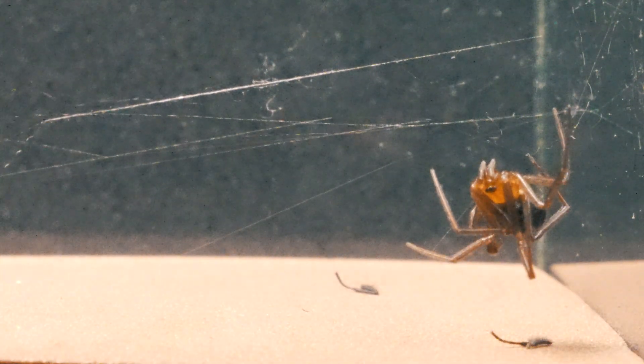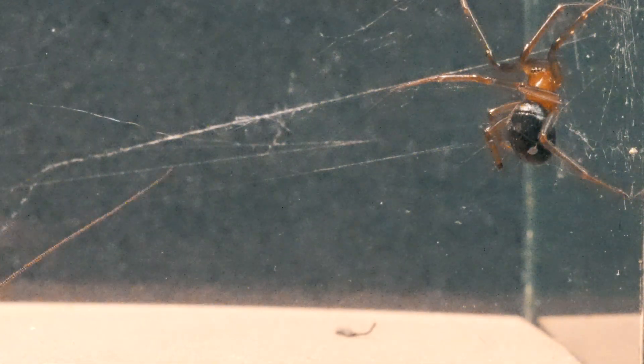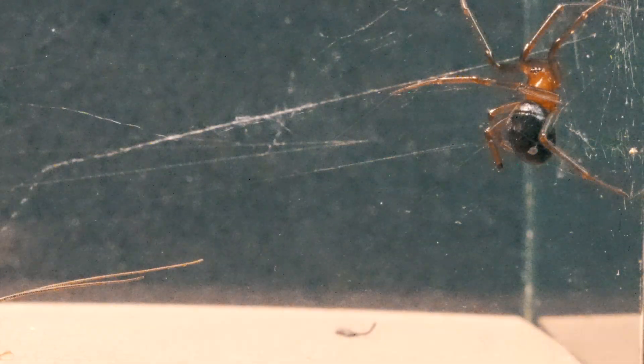In these images, we can clearly observe the character of the stetoda despite the impressive size of the cricket. The spider clearly warns it not to come closer if it does not want to become its food.